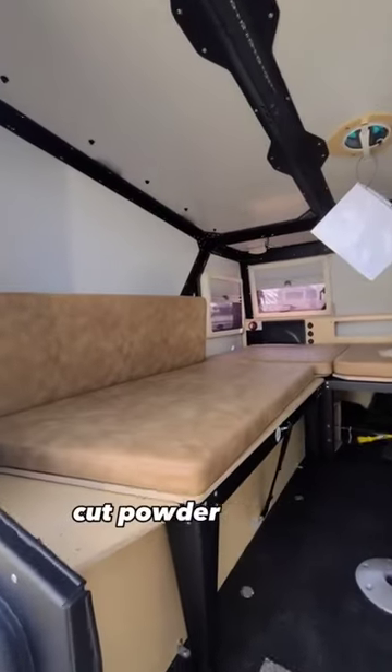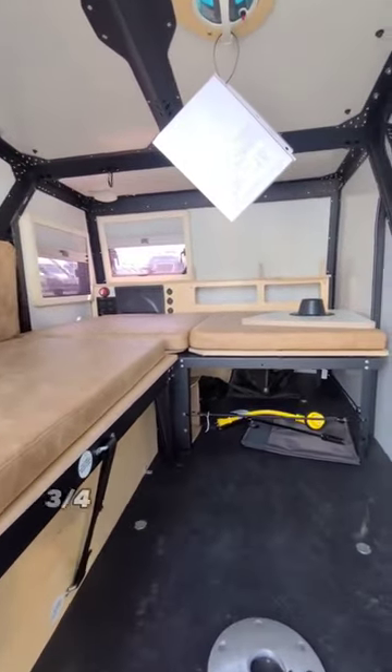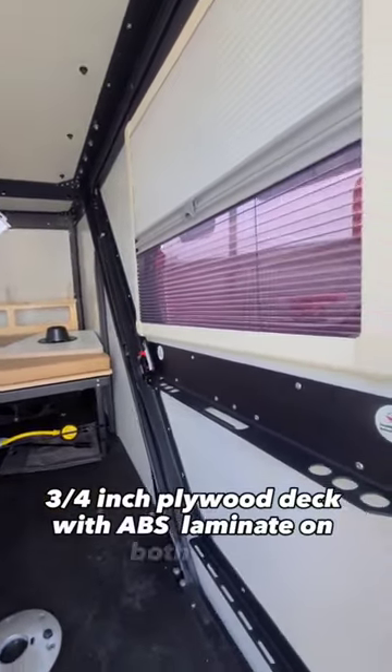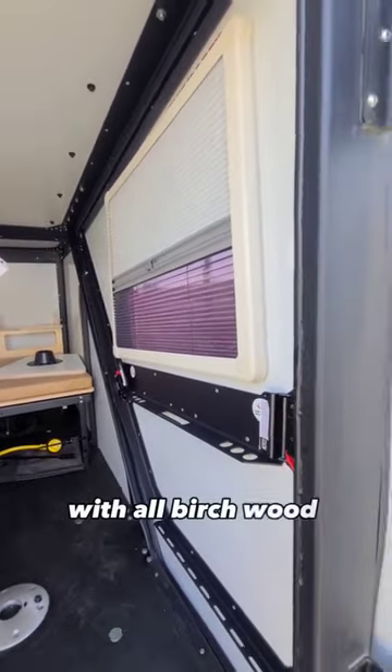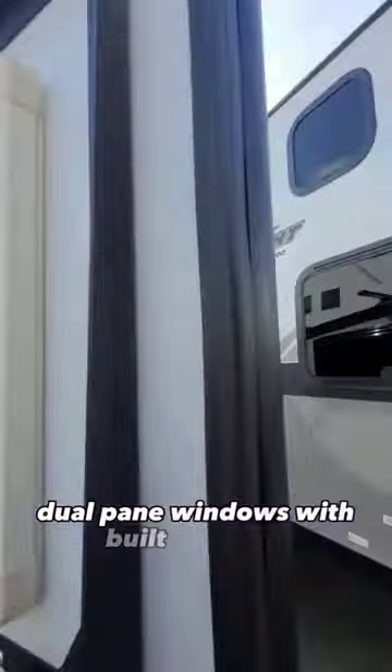The Tiger Moth is made of a laser-cut powder-coated aluminum skeleton, Kynar-painted aluminum composite panels, 3/4-inch plywood deck with ABS laminate on both sides, and all-birch wood plywood cabinetry. It also comes with Euro-style dual-pane windows with built-in shades.